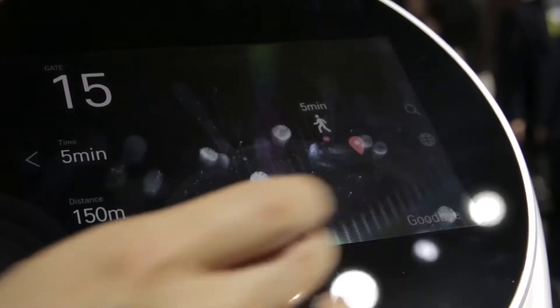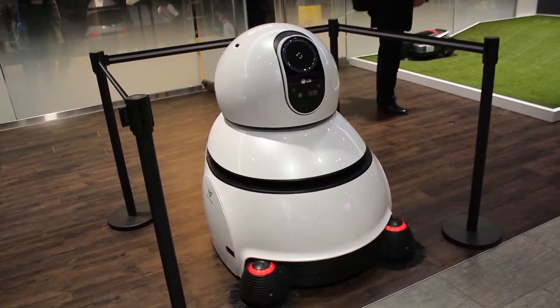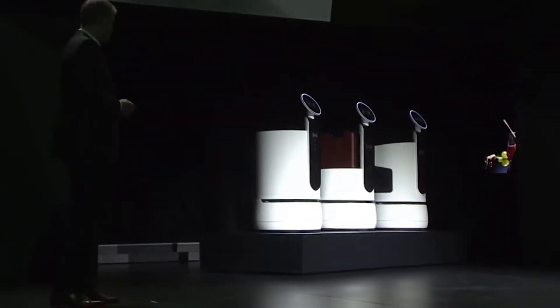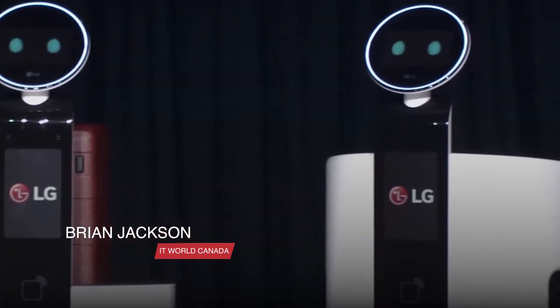LG imagines a future where you interact with its artificial intelligence-infused robot at every turn, and at CES 2018 it revealed three new robots that take us one step closer to that new reality. My name is Brian Jackson. Welcome to All Hands On Tech.